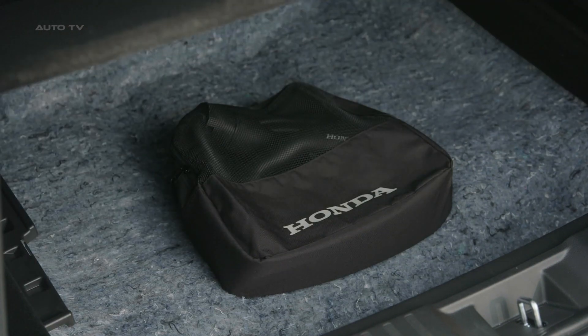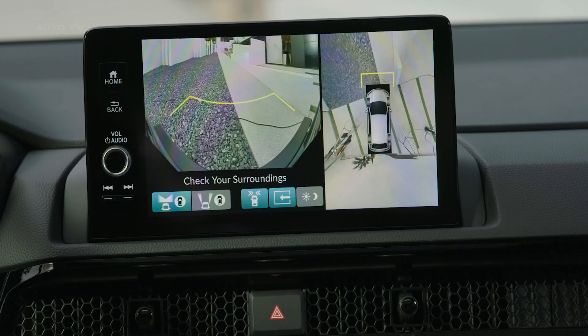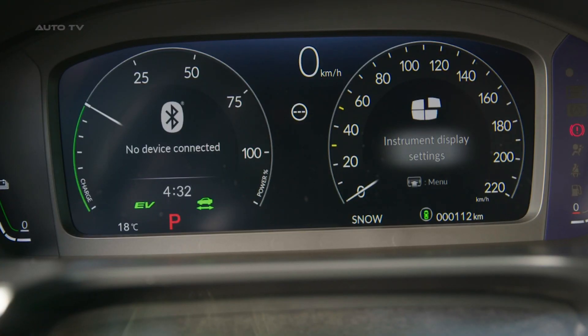The updated CR-V introduces the innovative Honda Sensing 360, an omnidirectional safety and driver assist system. This new feature minimizes blind spots and aids in collision avoidance, lightening the driver's workload.